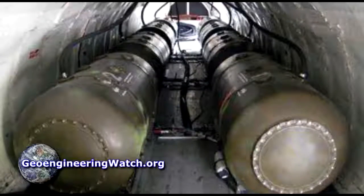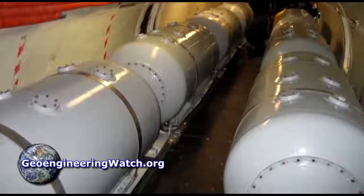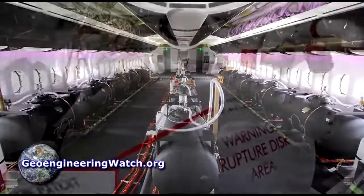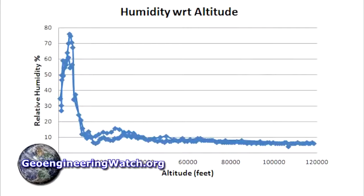Moving on to passenger jet aircraft interiors: those that think only passengers are held in commercial jet aircraft with side windows are incorrect, as these images clearly show. In addition, the higher the altitude, the less humidity there is. The extremely high ratio of non-combusted air to exhaust in a high bypass turbofan jet engine and the near total lack of humidity at higher altitudes are conditions that completely prohibit any condensation formation in almost all cases.